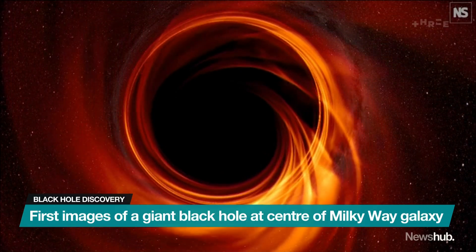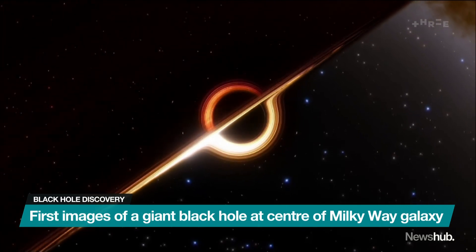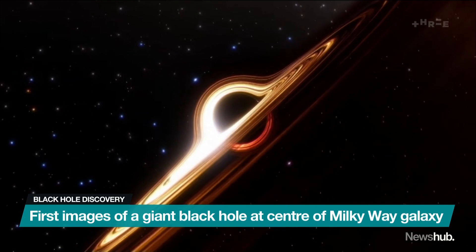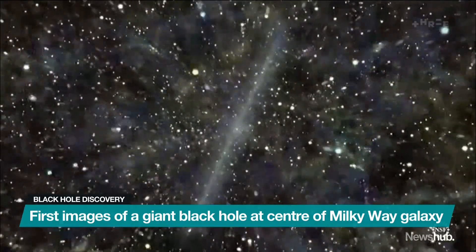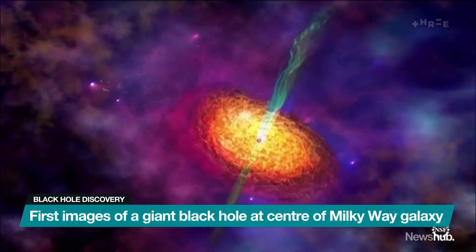If your brain hasn't entirely flipped out yet, then you'll be happy to know the giant hole is a long, long way from Earth. Despite its size, it's not in any hurry to suck up everything around it. One scientist said if Sagittarius A-star were a human, it would consume just a single grain of rice every million years.